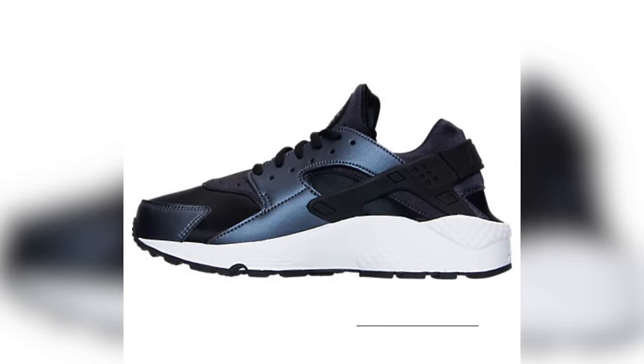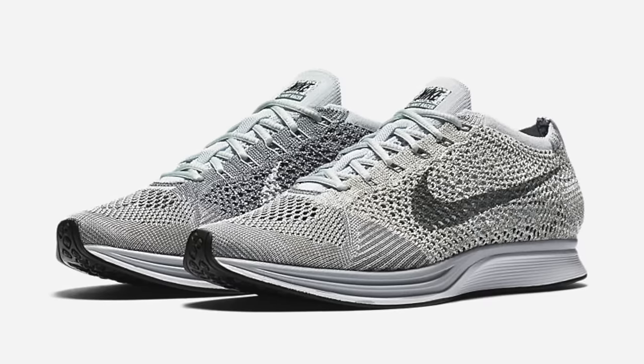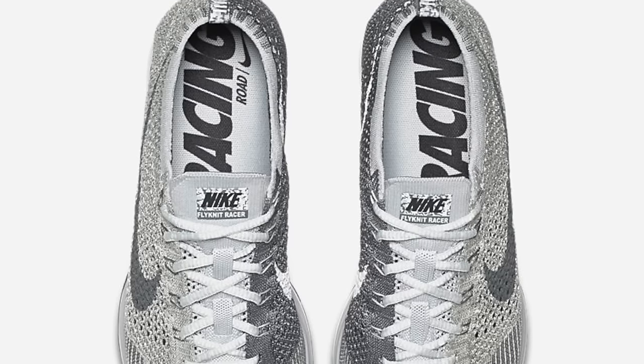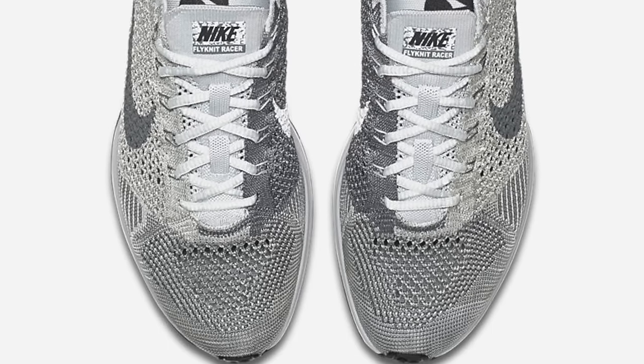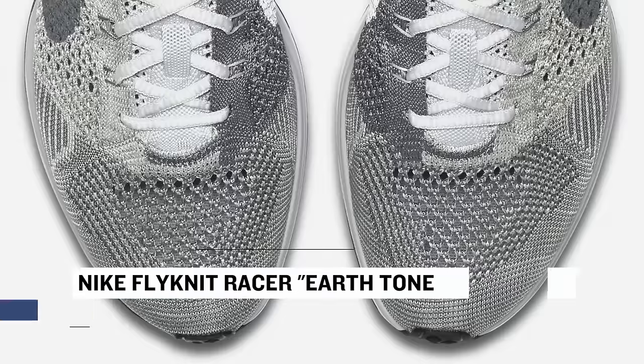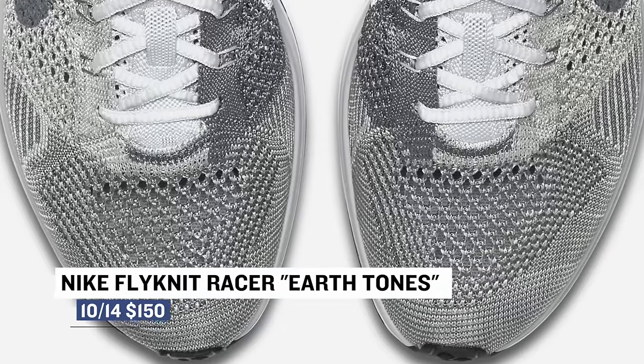Also dropping on Friday is a very clean pair of Flyknit Racers. Most people are calling them pure platinum based on the color code, but Nike is taking their own lane with these and calling them earth tones. There is a bit of olive green on that Nike Swoosh, so technically that is an earth tone. Those are going to be available tomorrow and you can grab those for $150.